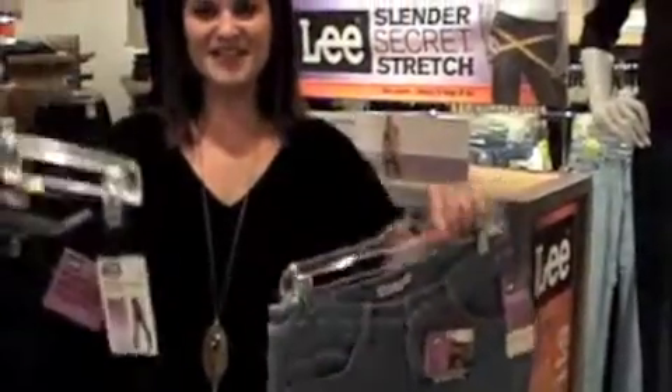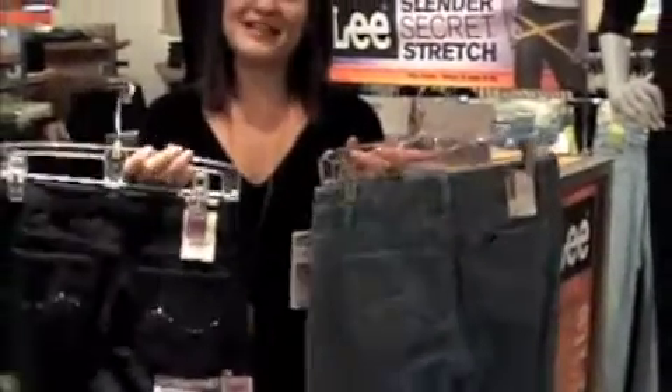So again, when you're out and about, think light denim, think dark denim, but think fashion pockets no matter what.